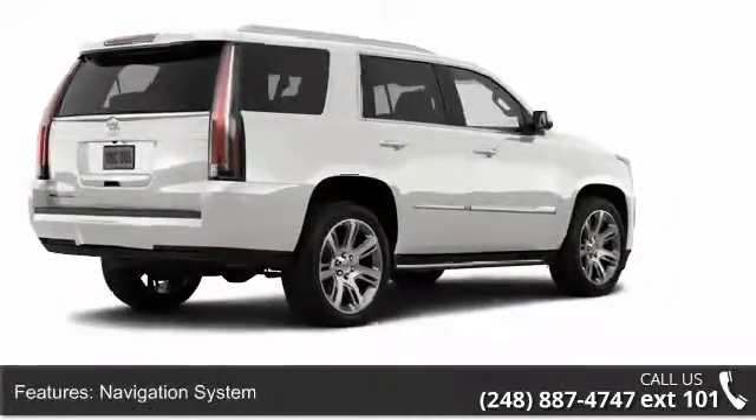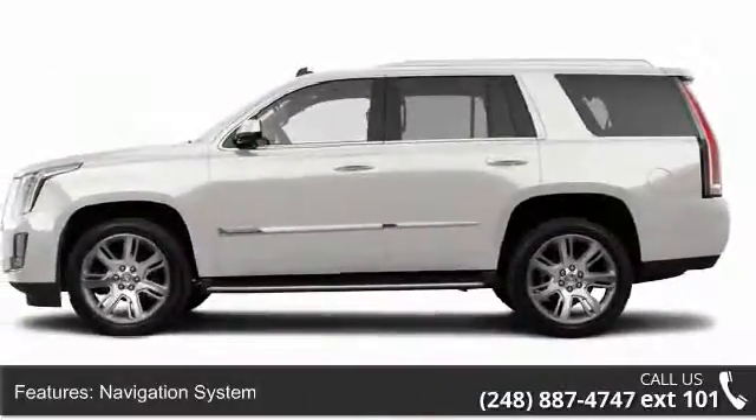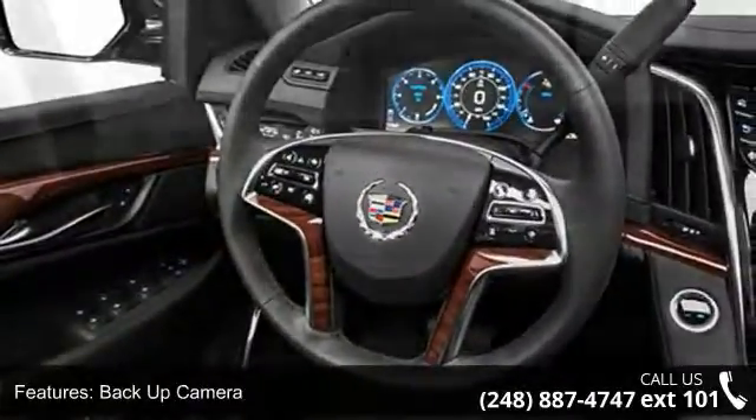Some of the top features included with this vehicle are rain sensing wipers, remote ignition system, climate control seats, memory mirrors, vanity mirrors, remote power door locks, and MP3 player.